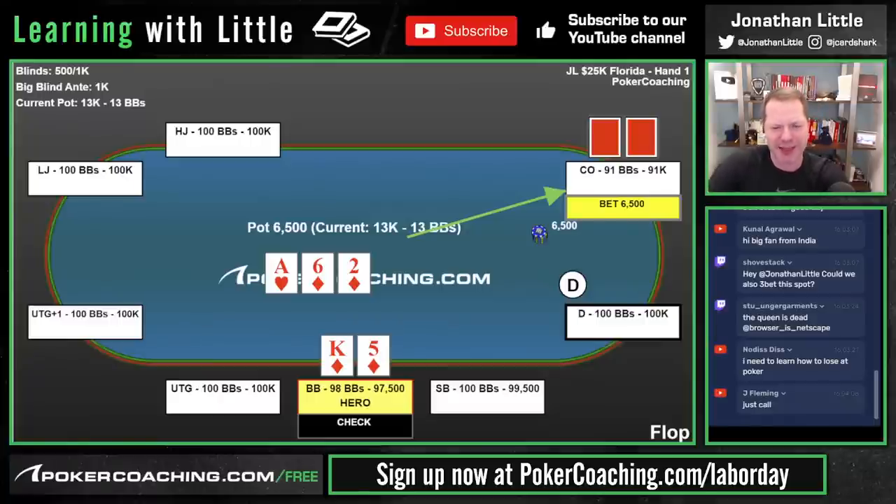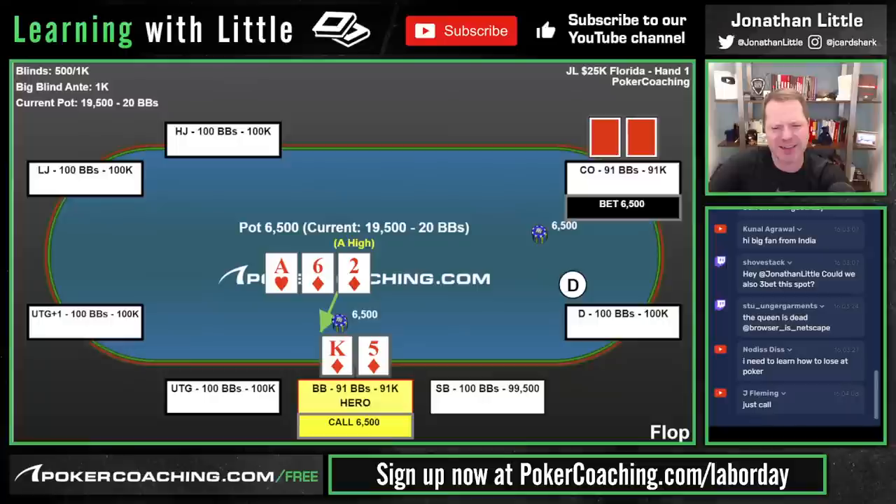King-high flush draw usually likes to call here. You don't want to raise in this spot because if you raise and get re-raised it's terrible, and if you raise and get called they could easily have an Ace and I'm in rough shape. This is just an easy call — we'll see what develops.